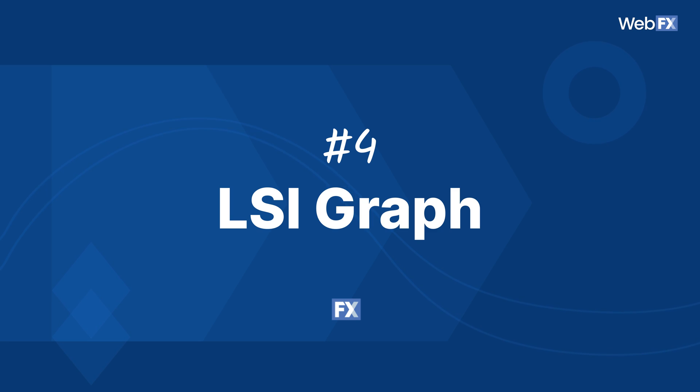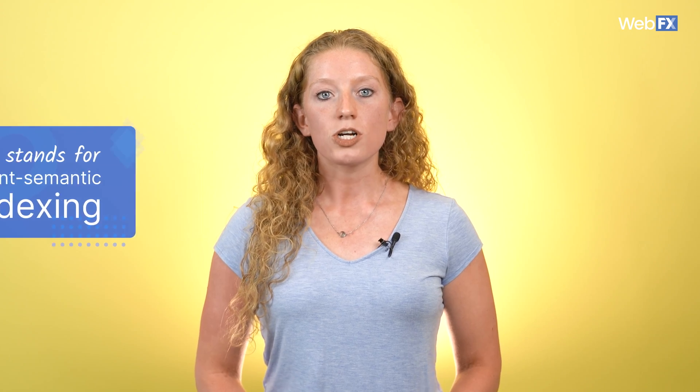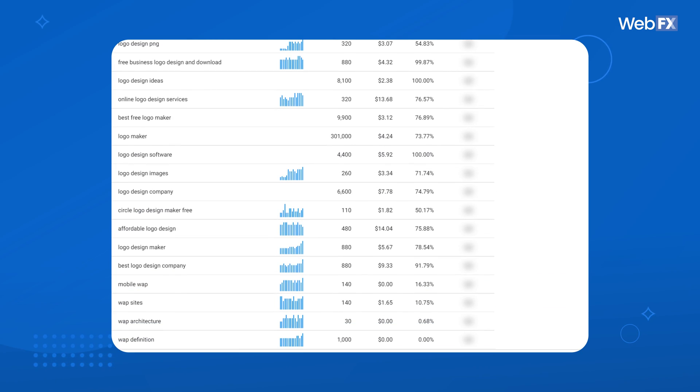LSI Graph. LSI stands for Latent Semantic Indexing. LSI keywords are terms related to your core keyword that give search engines more context as to what your pages are about. LSI Graph helps with that context by outputting a list of LSI keywords you can use in your content. On its free plan, you get a limited number of searches per day, but still have access to a lot of data.